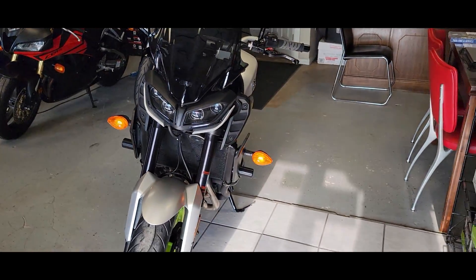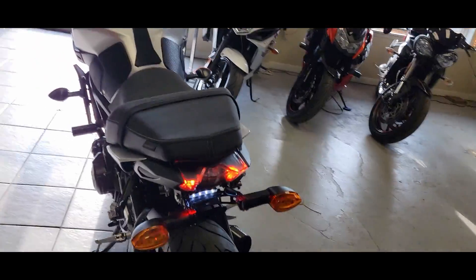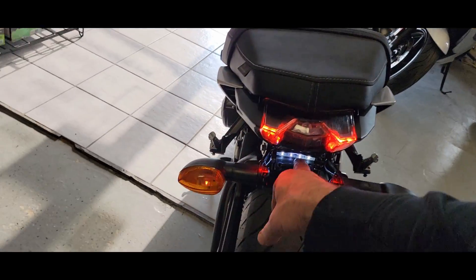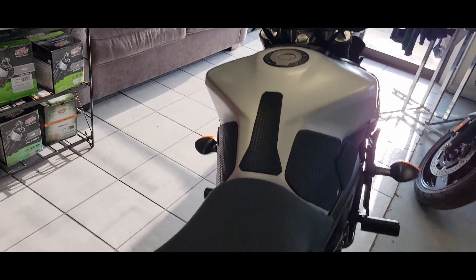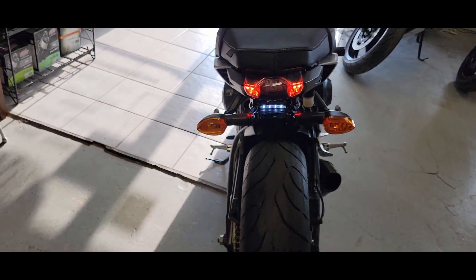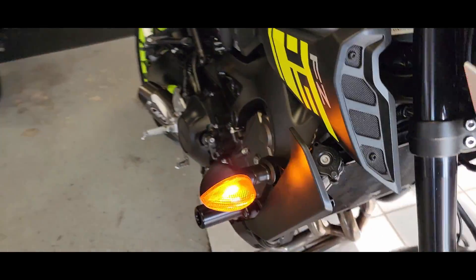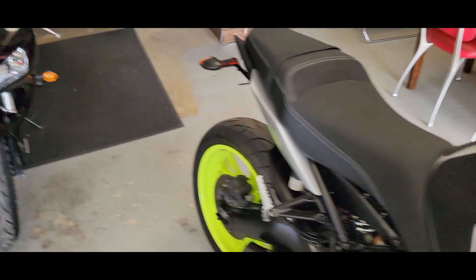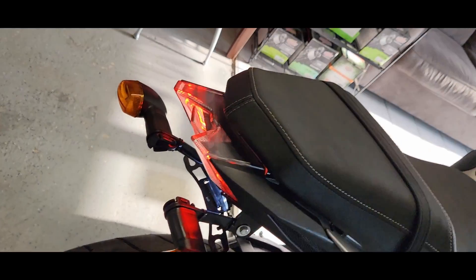That's your left front signal. This is left rear. That tail light's cool looking too. And that little white light right here is for your license plate. This is going to be right rear — and then right front.